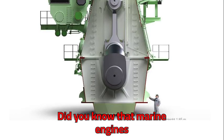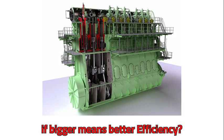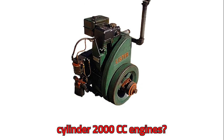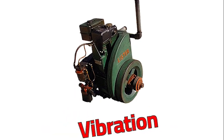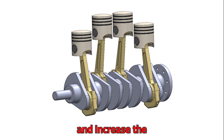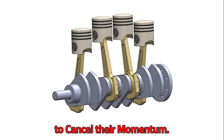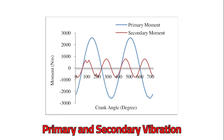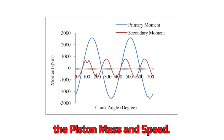Did you know that marine engines can be incredibly efficient? If bigger means better efficiency, then why don't we see single-cylinder 2000cc engines? Because they would shake themselves apart — the reciprocating mass introduces vibration. Engineers try to balance piston vibration with crank mass, increasing the number of pistons and making them move in opposite directions to cancel their momentum. But with a crank, you will still get primary and secondary vibration, adding complexity and limiting piston mass and speed.